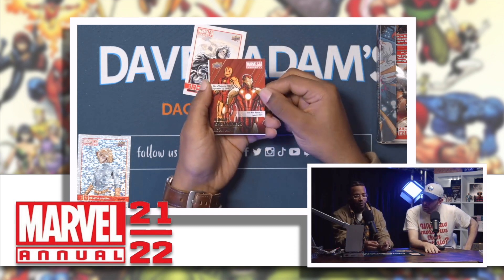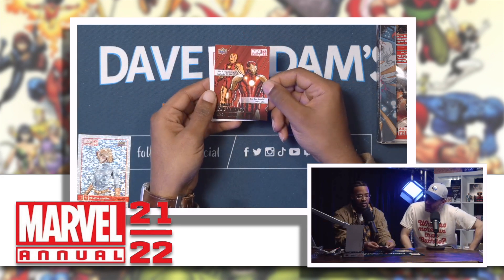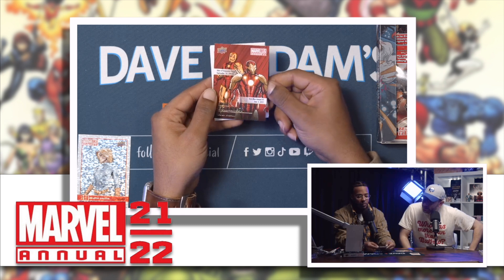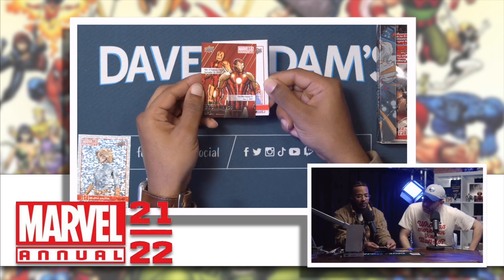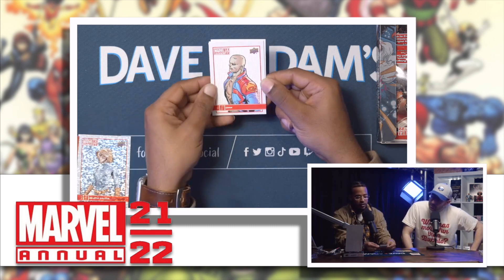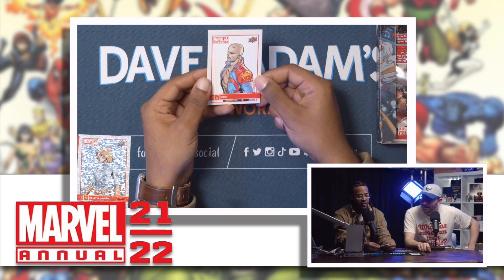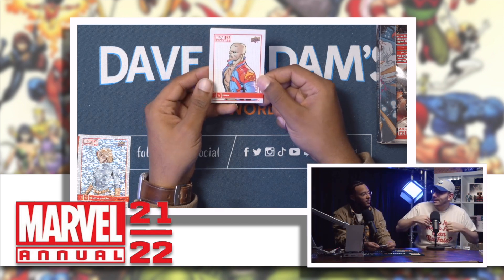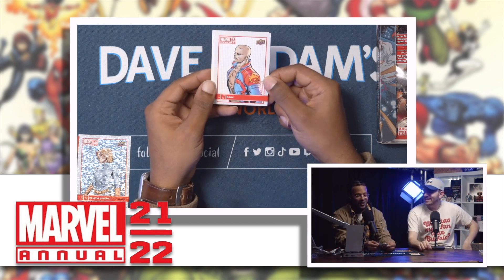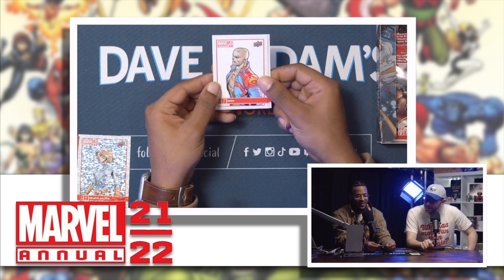Another insert — Humble Beginnings! I like that one a lot. And Drax — oh I like his jacket, it's like a NASCAR jacket. The Guardians guys, I like that. Let's go!